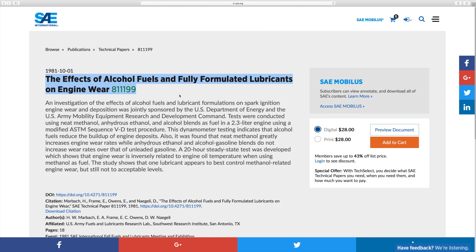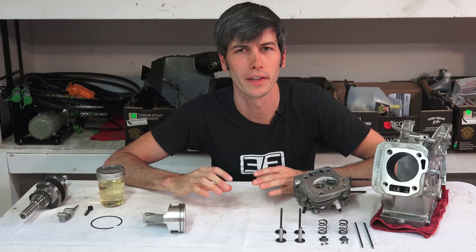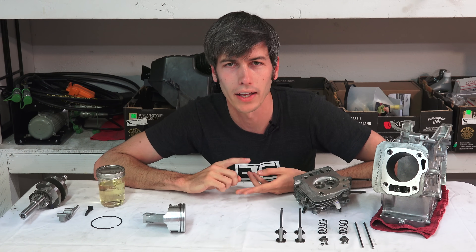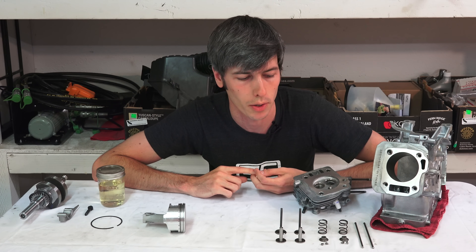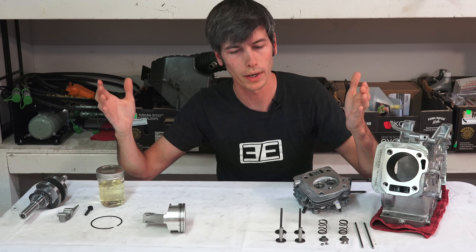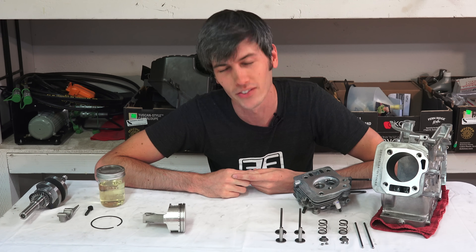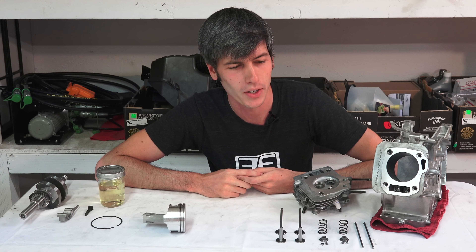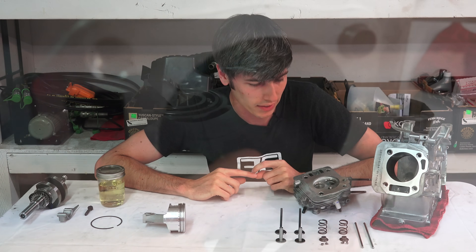Fortunately there is a very cool study which explains this, looking at all the engine internals and what wear characteristics alcohol fuels have on them. The U.S. Department of Energy and the U.S. Army sponsored a study published in the Journal of the Society of Automotive Engineers, and it was published in 1981 — so we've known about this for quite some time. I'm always bringing you the latest and greatest news in the automotive world, all the way back from 1981.